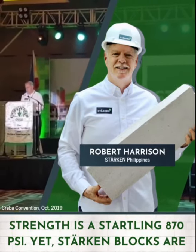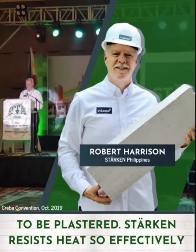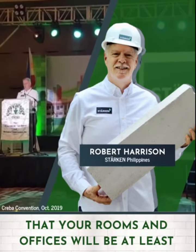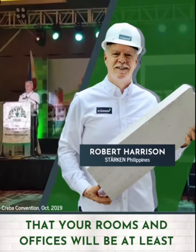Starkin doesn't use rebars. Starkin walls don't need to be plastered. Starkin resists heat so effectively that your rooms and offices will be at least four degrees cooler.